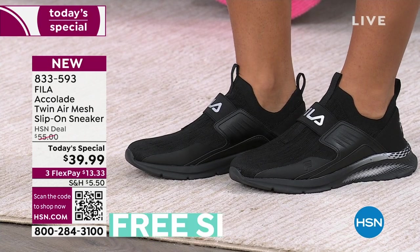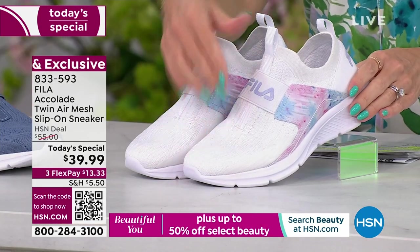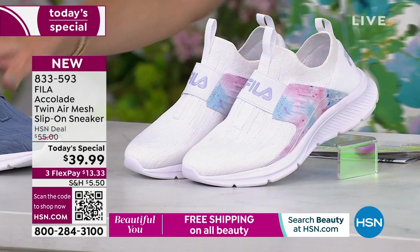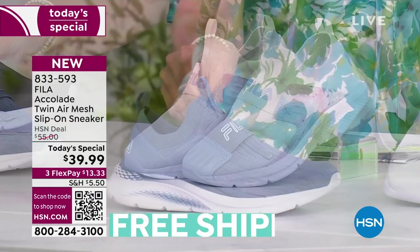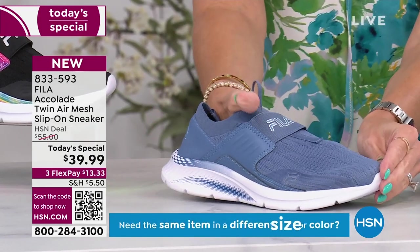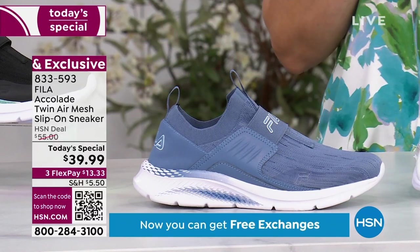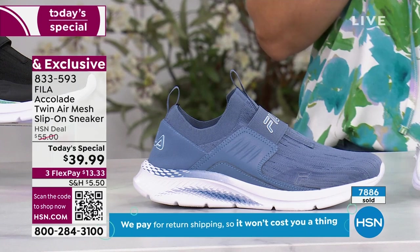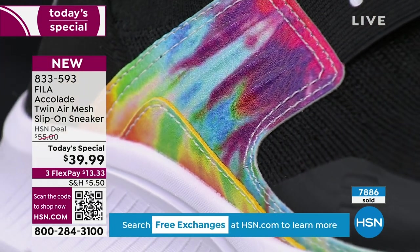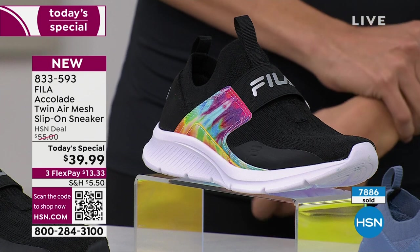The white tie-dye has lots of stretch in the upper and a soft pastel tie-dye splash on the side. The blue — most popular in our last presentation — is like a perfect denim, almost periwinkle blue, with so many versatile ways to wear with your wardrobe. We also have it in black tie-dye, which has a bolder, true traditional 70s and 80s vibe. Sizes start at six through 10, 11, and 12, with half and whole sizes and medium and wide widths — exclusive to HSN.